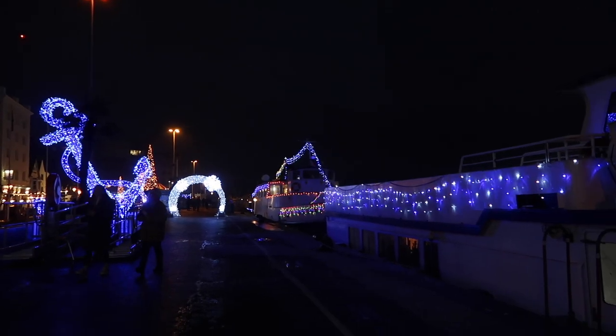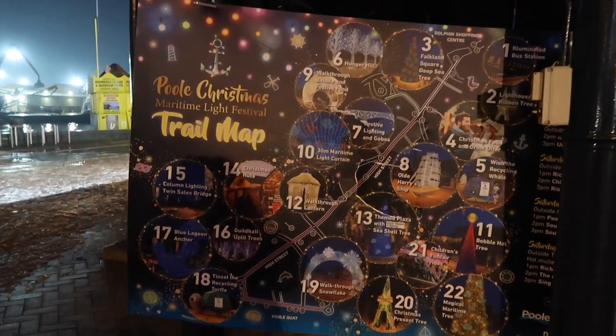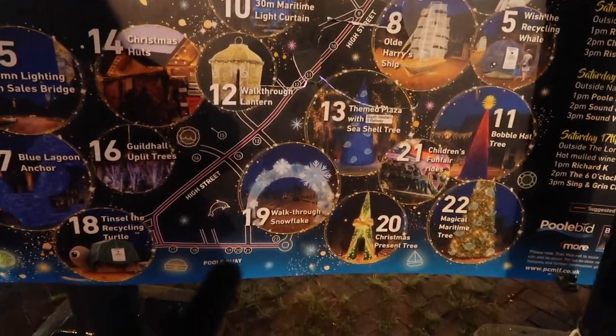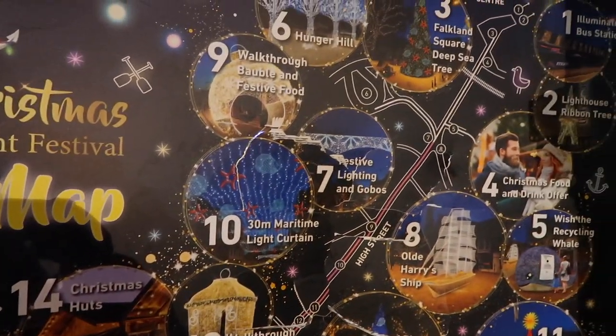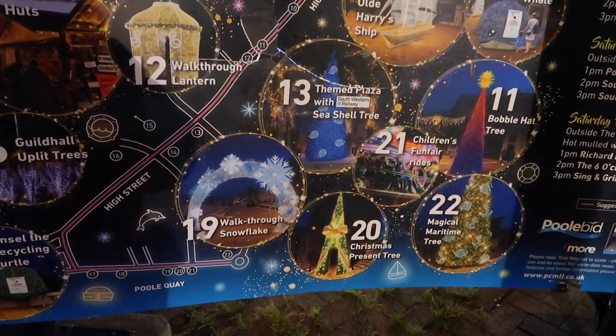We're now walking around Poole Quay — it's all very festive and lit up. We're off to find the Christmas light trail. I think we found it actually — there we go, very pretty! This is the Maritime Light Festival trail map — these are all the spots along the high street. We walked through the snowflake. There's the recycling turtle — we didn't see that. Oh, and you walk all the way through this — could see a Christmas tree that you walked through. So we saw number 19 and 20.